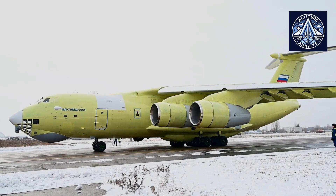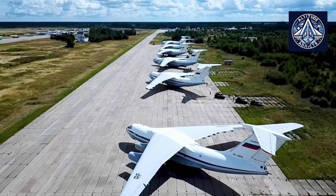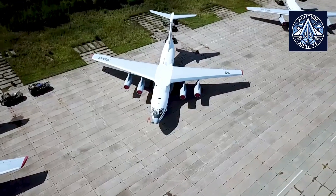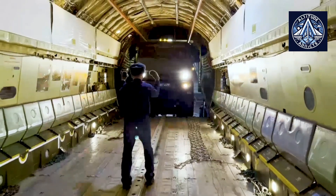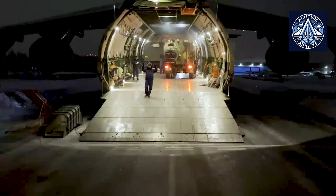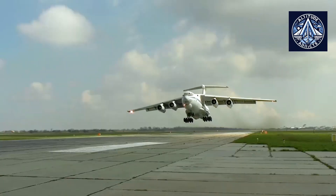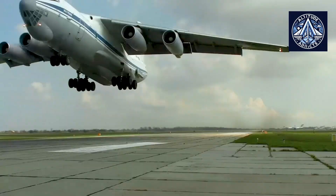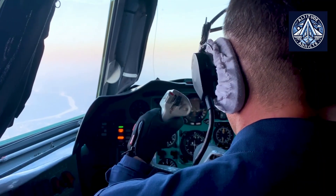Currently, Ilyushin is in negotiations with future operators of the IL-76 TD-90A, both in Russia and abroad. The aircraft is of great interest to airlines, especially those currently operating the famous Ilyushin family of aircraft, and the potential order portfolio exceeds 100 aircraft. The start of deliveries of the new IL-76 TD-90A is planned for 2028, said Daniel Brennerman, managing director of Ilyushin.